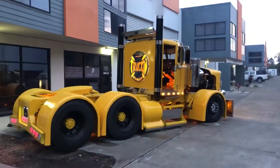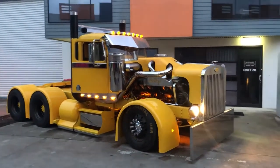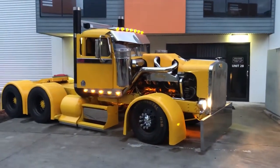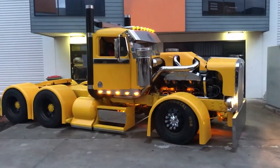The truck's physical appearance is nothing short of intimidating. The yellow paint job, massive tires, and aggressive stance give off a menacing vibe. The interior is just as impressive, with leather seats and a state-of-the-art sound system.